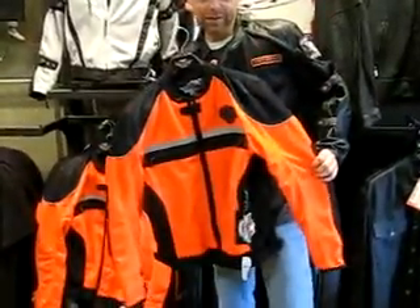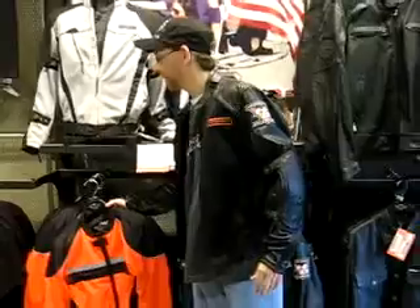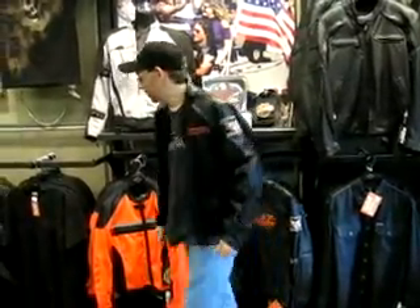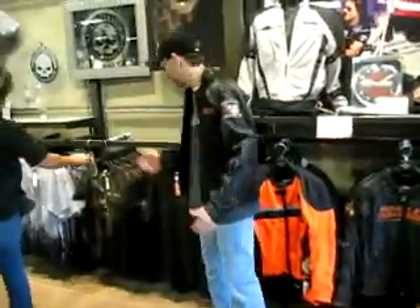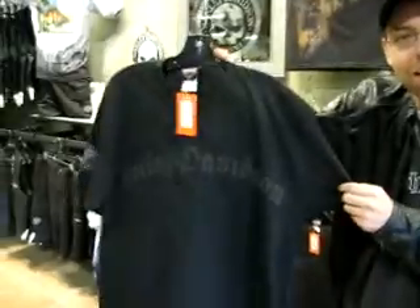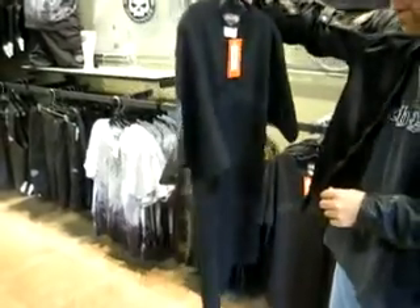With my trusty sidekick Robin over here. And you've got special pockets and protection, and kidney protection back here, so you don't have to worry about road rash. Look at that — I'm styling now.